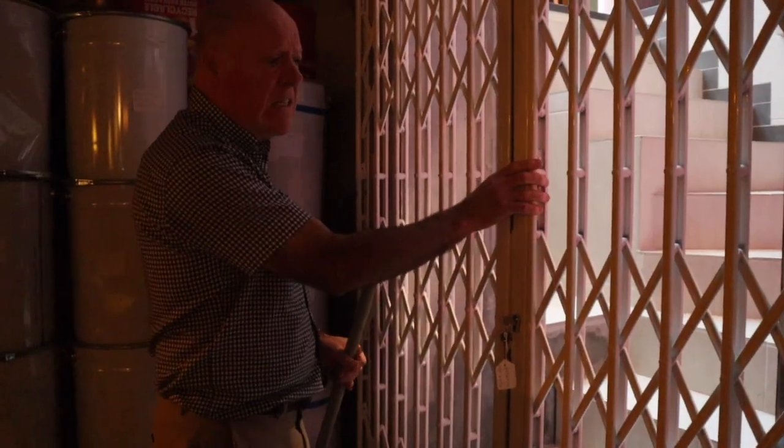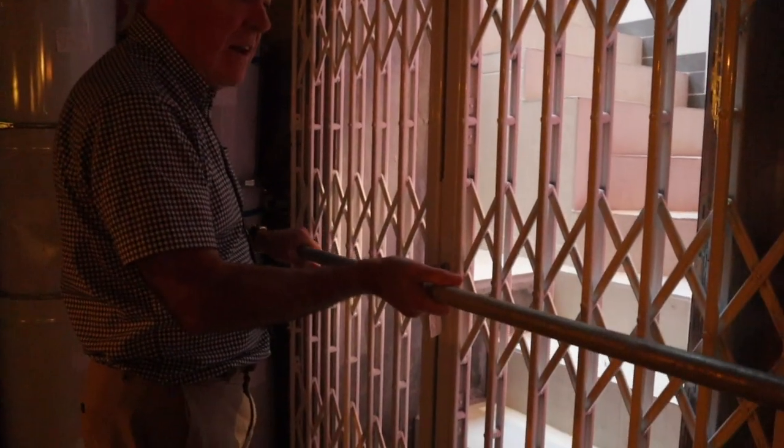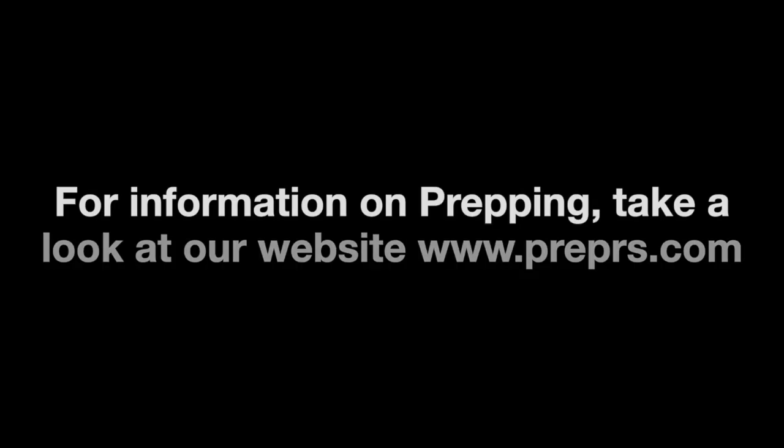After these doors are all closed, we put the bars in. These big heavy bars then go in as well every couple of feet to make it double secure. So that's how it all secures. There are the bars in.